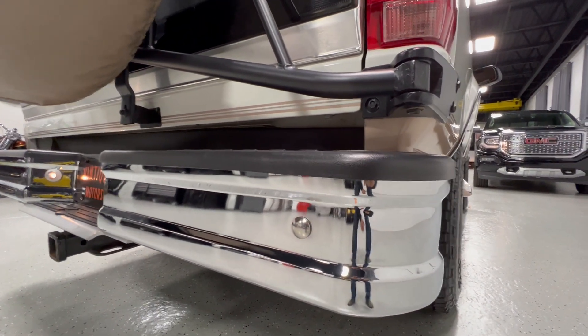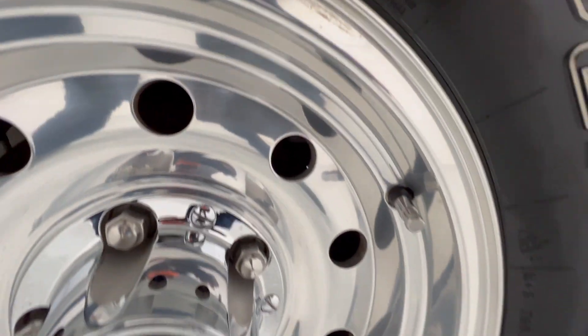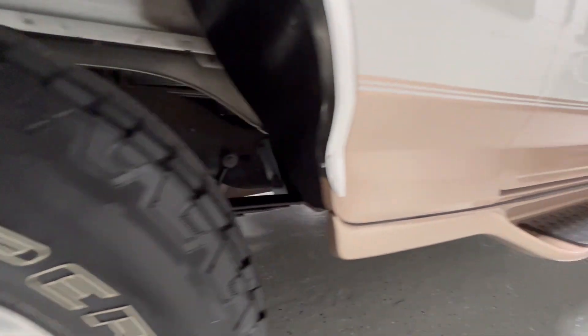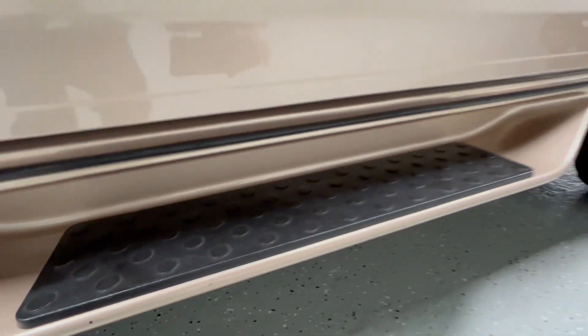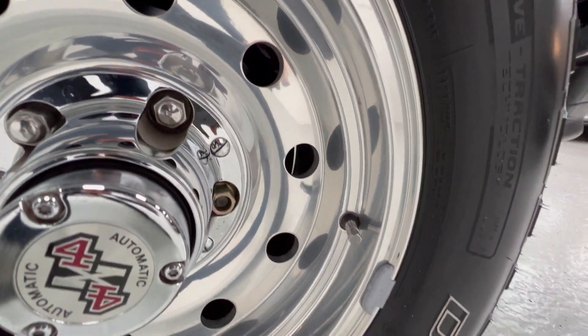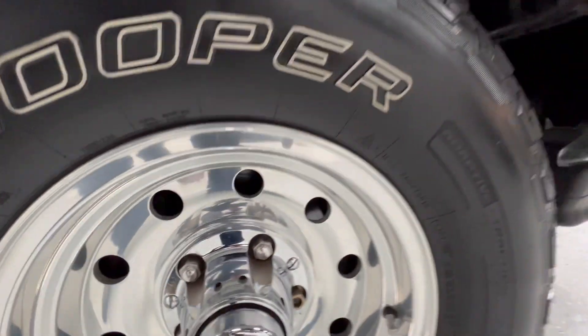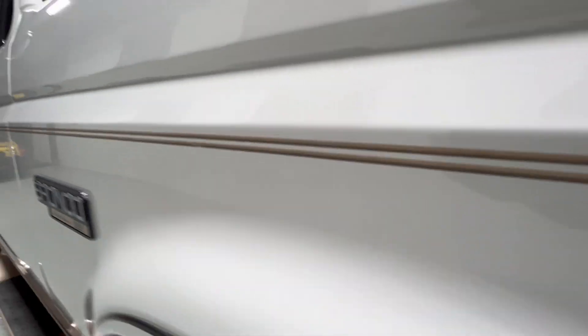You can hear the infamous fuel pump from this era back here — got a little hum to it. Just fantastic. About the only little rock chips are right there on the passenger side. Factory pinstriping is all intact.